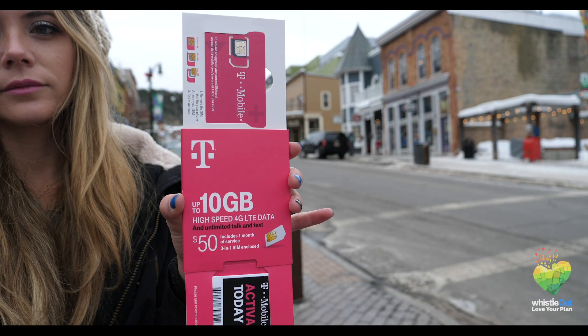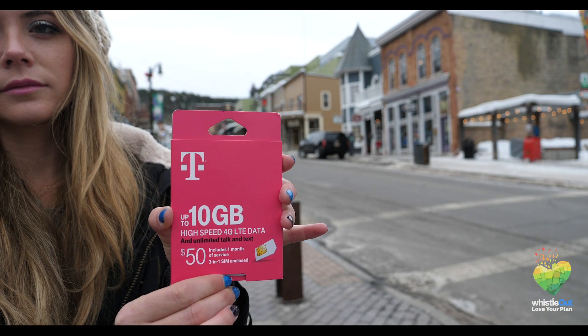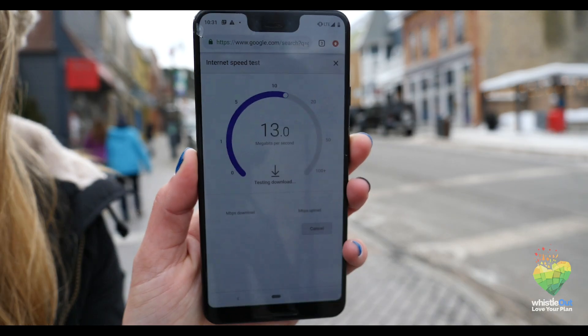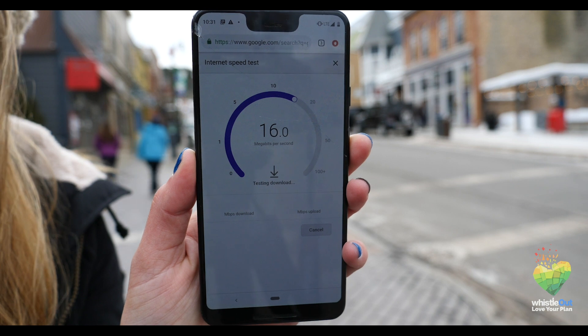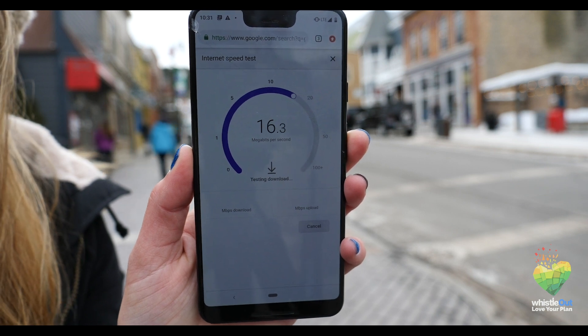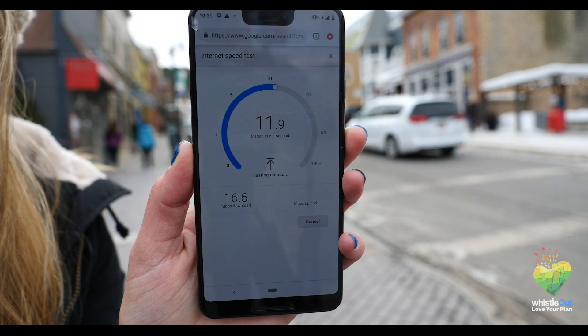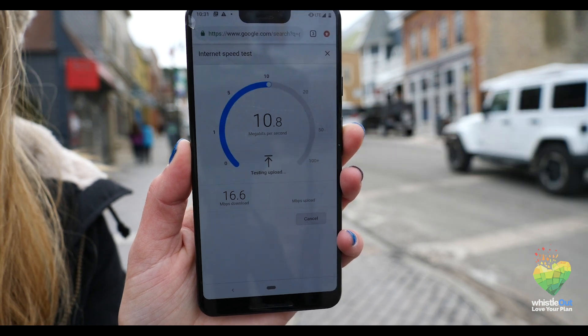Third, I'm testing T-Mobile, who had 16 Mbps download speeds and 9.8 Mbps upload speeds. Now that isn't crazy fast, but it's still a decent speed and would be able to handle uploading photos to your Instagram story, making video calls, and scrolling social media. All the important things, you know?